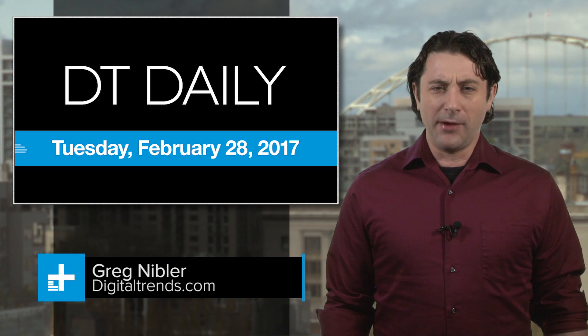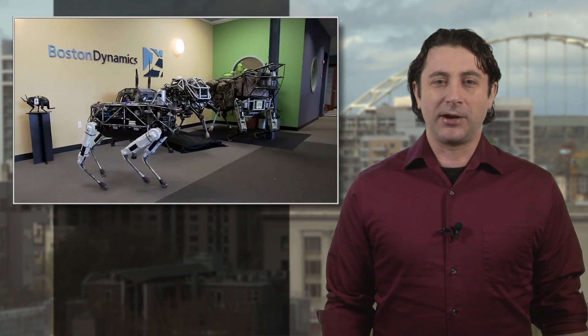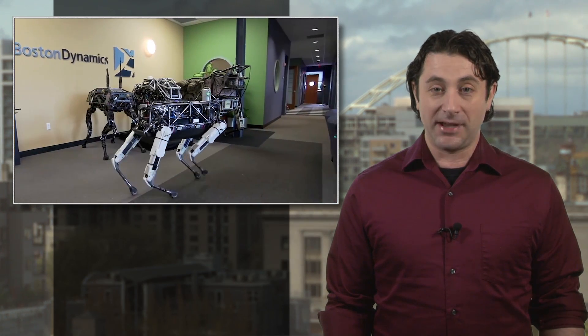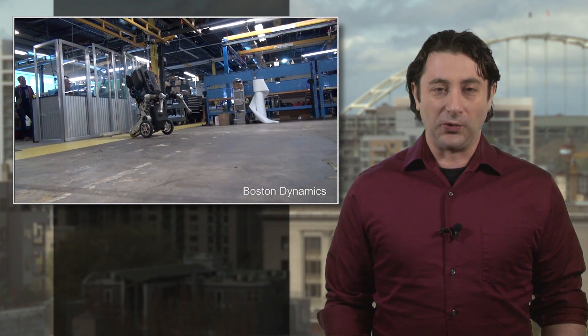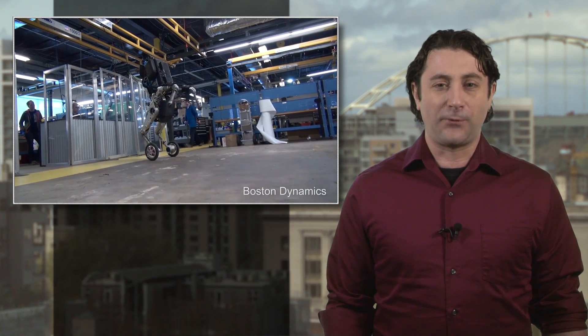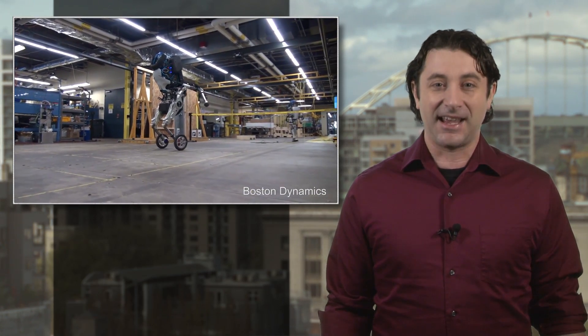It's Tuesday, February 28, and you might remember how we got a sneak peek about a month ago at Handle, the new robot from Google's Boston Dynamics. Creators have some of the coolest slash scariest robots to walk the earth. Well, Handle doesn't walk — it rolls. And now Boston Dynamics has released an official video for the amazing machine, and it's just as unsettling and as fascinating as ever.